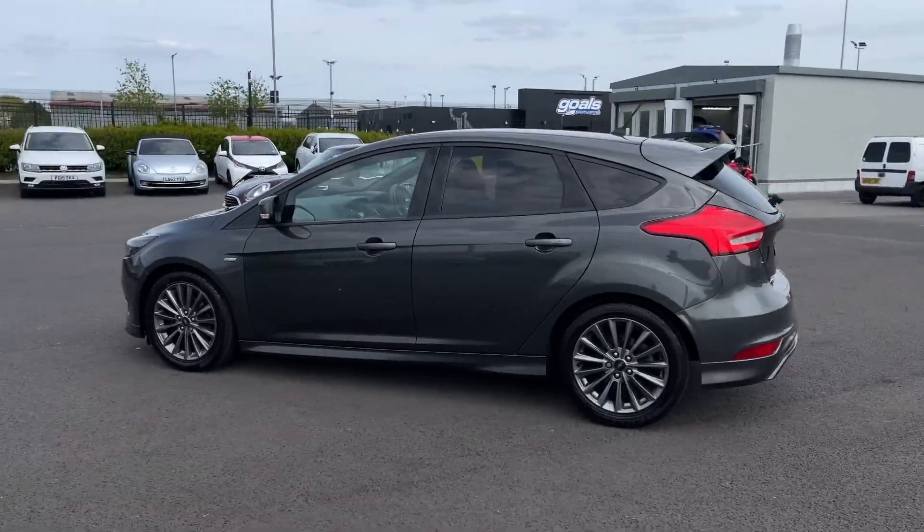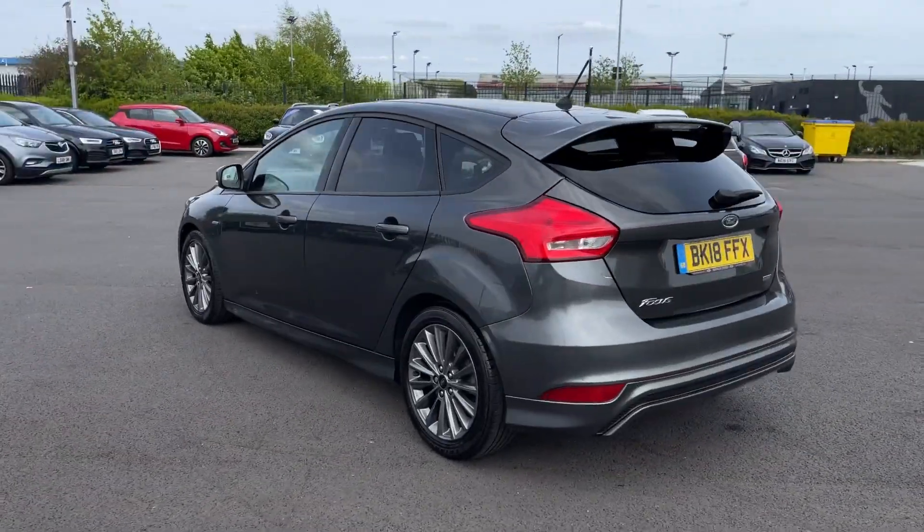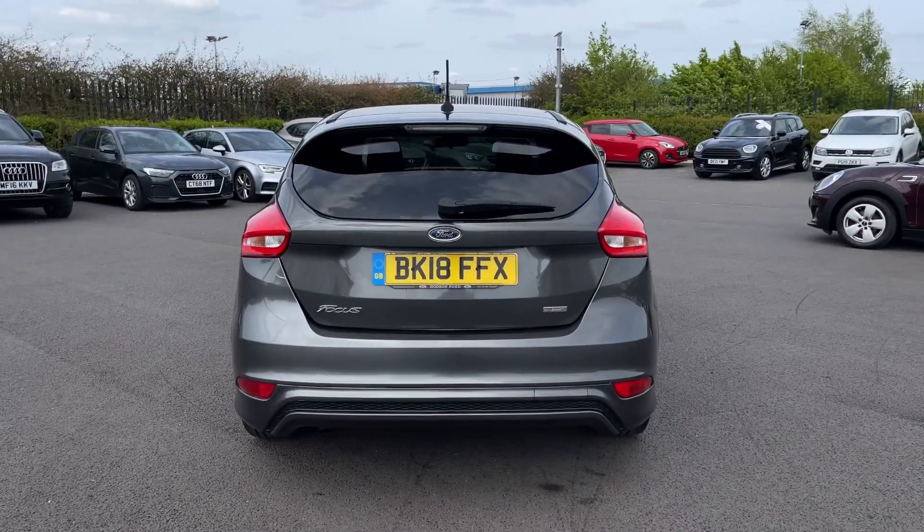It comes with a partial service history, last carried out at 50,000 miles, and is finished in the magnetic grey paintwork, worth £525 from new.